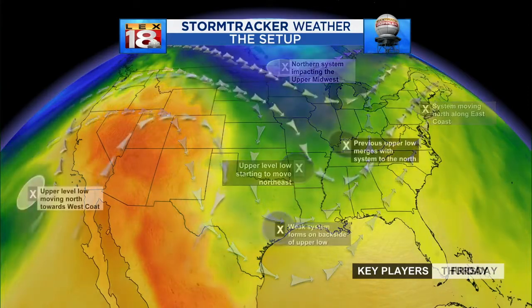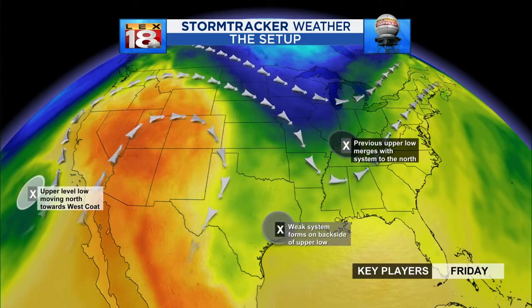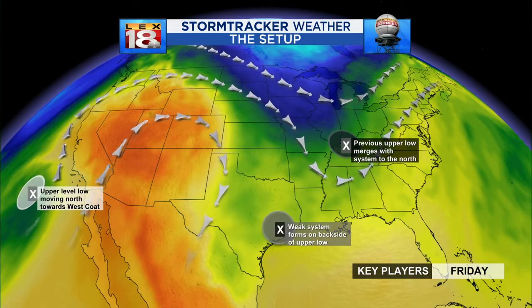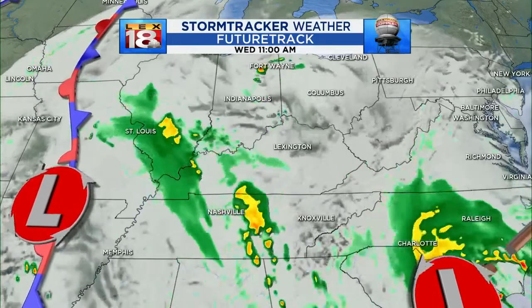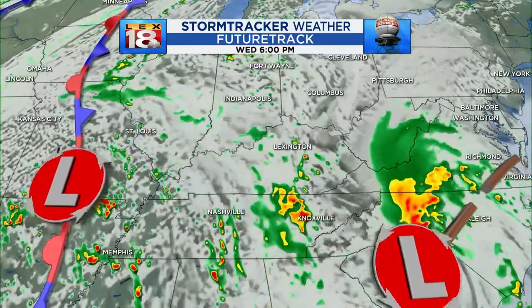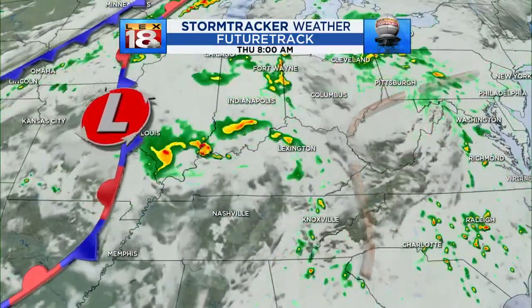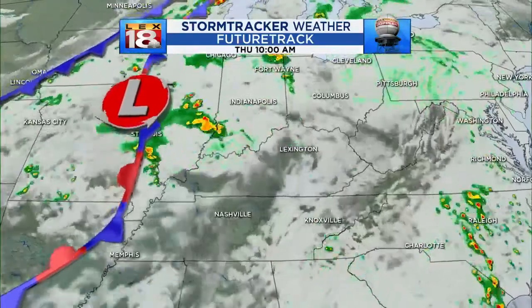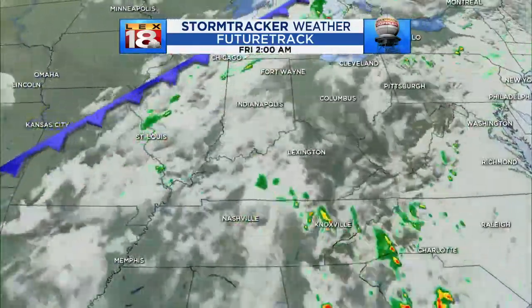Everything's going to loosen up — Bertha will lift out and that upper low will start to move in, eventually being overhead here by probably Friday. It's going to be slow progress, taking a couple of days. All the while, we'll see an increasing chance for active weather — showers and thundershowers. There's the remnant low of Bertha making its way up toward the mountains, that trough pushing northwest and washing out, and here comes a front along with that wave of low pressure.